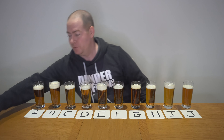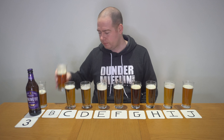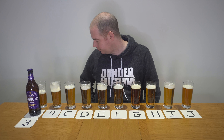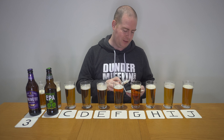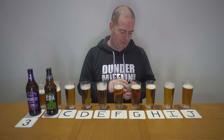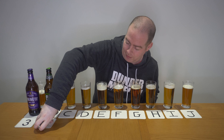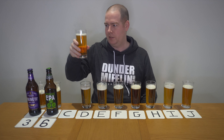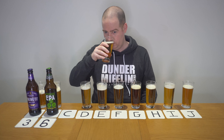Beer B is malty on the nose. It has a lot of biscuity flavours and a higher bitterness level — that one didn't have much bitterness, this does. For me it feels more traditional, light and thin. I'm going to guess that it may be EPA just because of its flavour and lightness. Nothing offensive about it, but nothing major either — I'm going to give it a six.